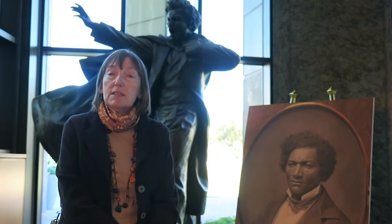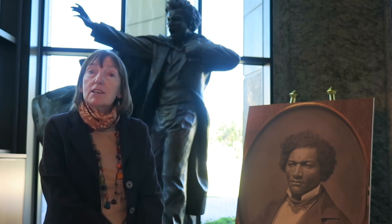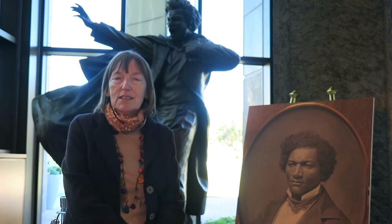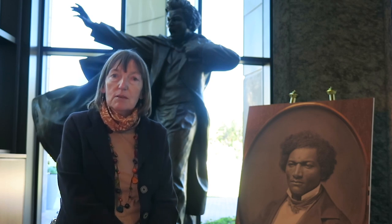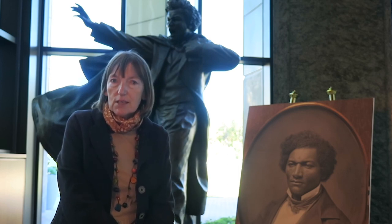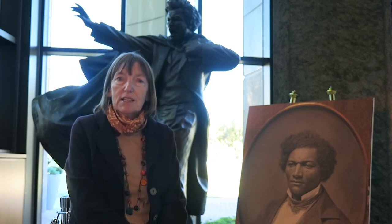Frederick never actually knew his year or date of birth. We now know he was born in Maryland in 1818. Frederick actually chose his own birthday — the 14th of February — because as a young boy, when he met his mother, on one occasion she referred to him as her little Valentine. One of the reasons why Black History Month is in February is because it coincides with Frederick's chosen birthday. In 2018, we also held an exhibition at Quinnipiac to honour Frederick Douglass.